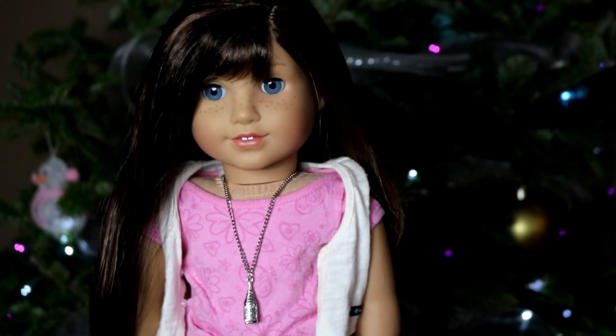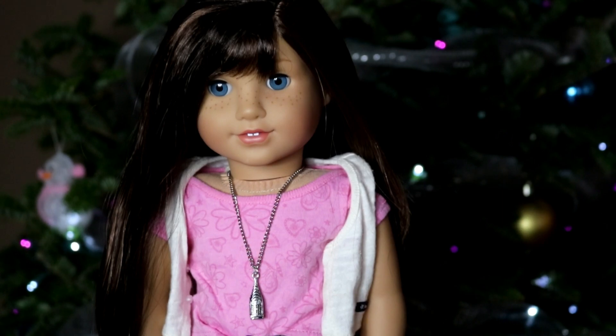The next thing you can use are socks. I've showed this in several other videos but you can make a scarf and a headband out of one sock.